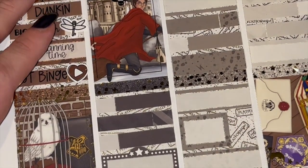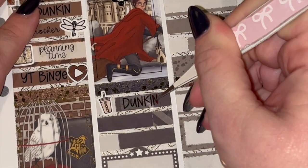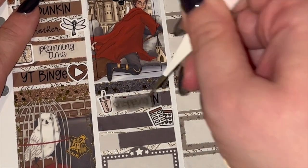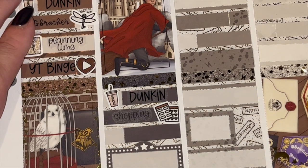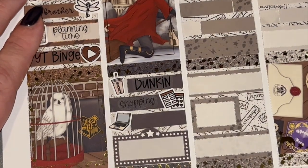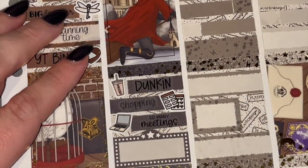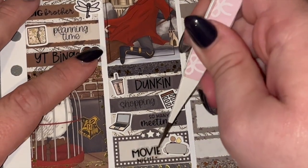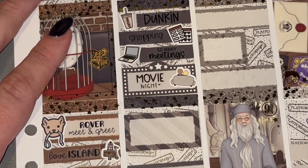Moving on to Friday — guess what, I went to Dunkin' again, every time! Then I did some sticker shopping — that's from the October colorway, this is from Lynn. I did not realize it but it's black on black; it works though. I had so many meetings — like a thousand. Matt and I watched Red White and Royal Blue but I just used a movie night script from Scribble Prints Co. That movie's adorable if you're in the mood for a cute movie.